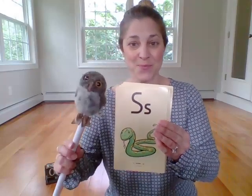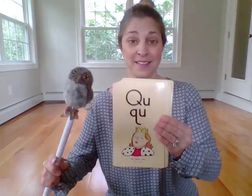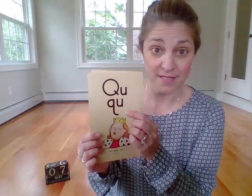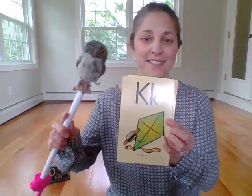S — snake — s. Q-U — queen — qua. Boys and girls, tell your parents why Q has two letters here. Tell your parents that, okay? Z — zebra — z. K — kite — k. P — pan — p.